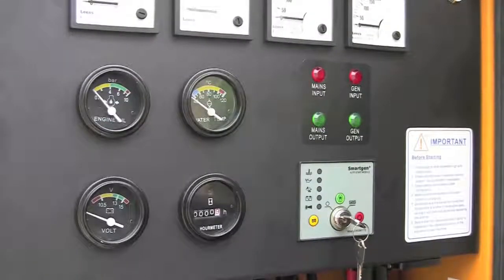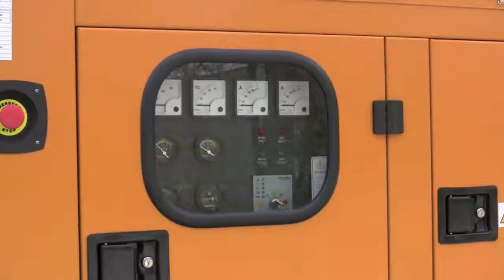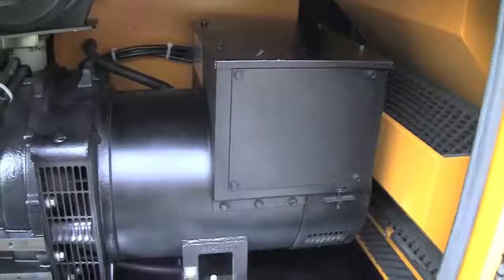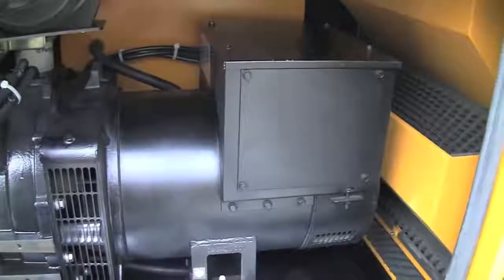Even with the generator locked up and secure, a quick look through the panel window will tell you everything. The generator head itself is maintenance-free, brushless, and uses an automatic voltage regulator.